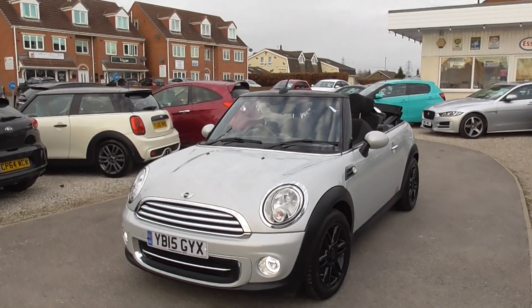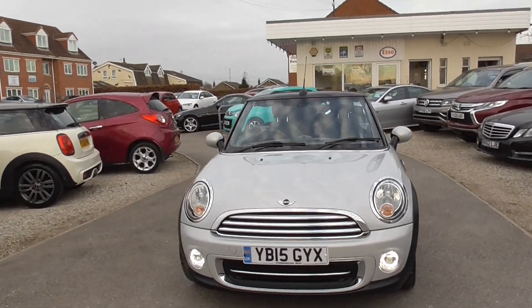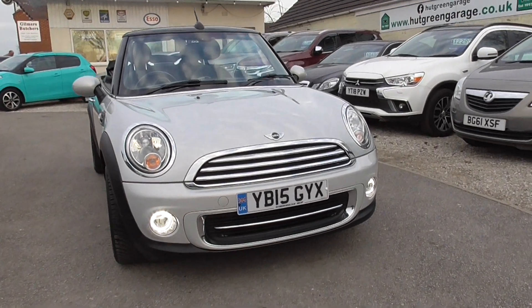Here we have a Mini Cooper, obviously a convertible one, 1.6 Euro 6 engine, so cheaper road tax. Nice little LED daytime running lights.